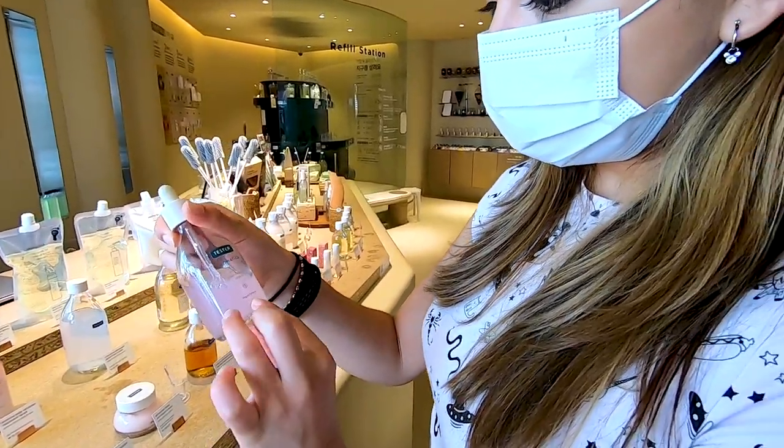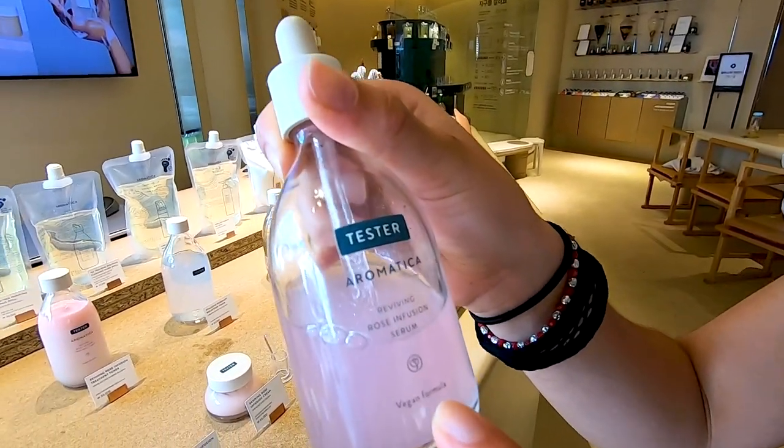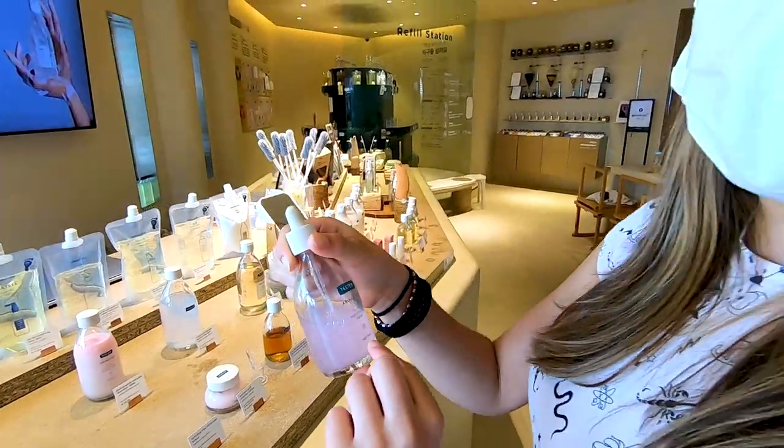It's cosmetics — all of these are cosmetics, but with a vegan formula. They are all made plant-based, so they don't use any products derived from animals.